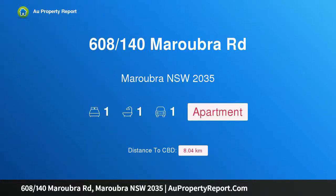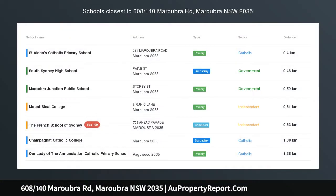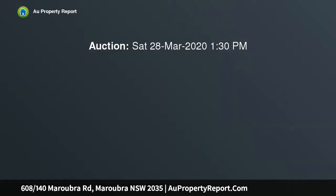Hi, I am glad to introduce property 608, 140th Maroubra Road, Maroubra NSW 2035. Spacious one bedroom plus study apartment in convenient location. Positioned on the 6th level with views exclusively facing the internal garden inside the complex, situated in the heart of Maroubra Junction.